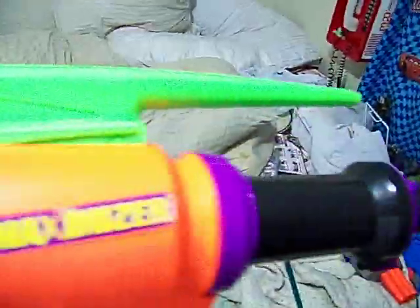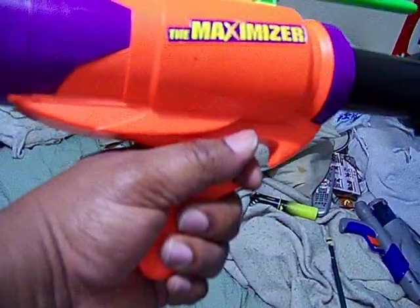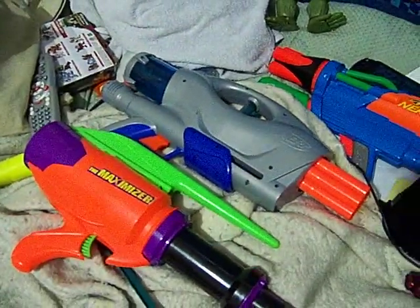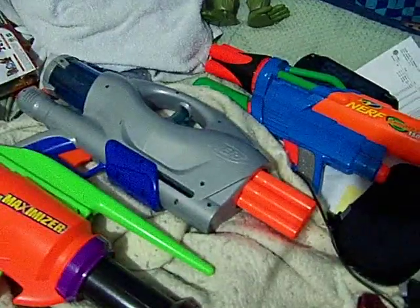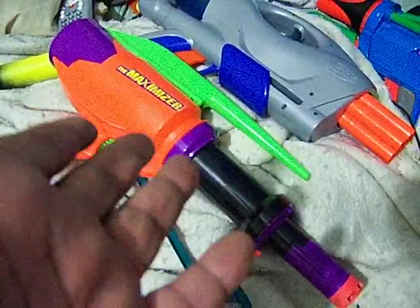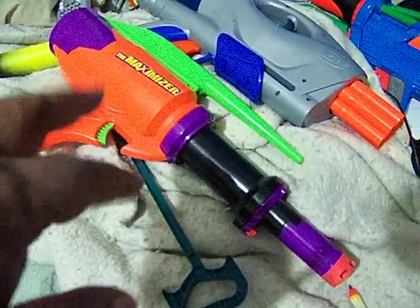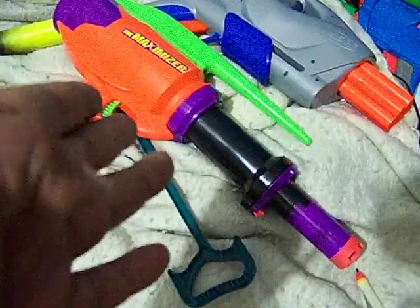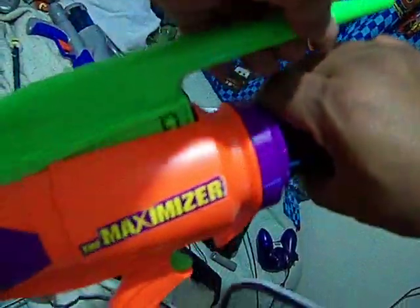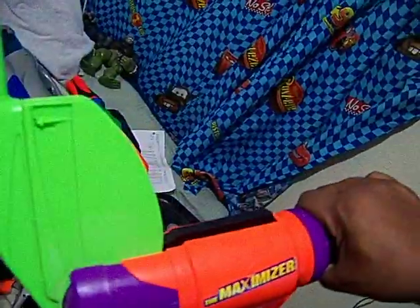So this gun is huge — let me give you a little comparison. I mean, that's not a huge gun, but this thing is huge compared to the original. They have that other gun that everyone likes too, but this is even bigger, more powerful, and more rare.